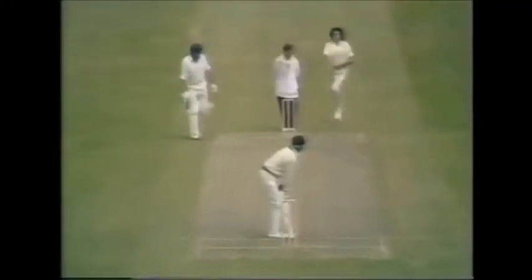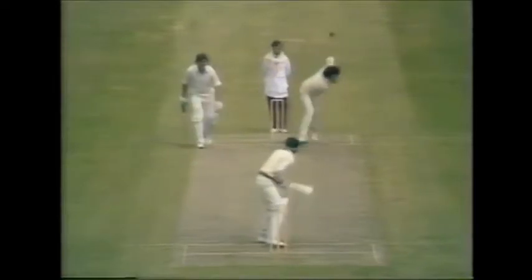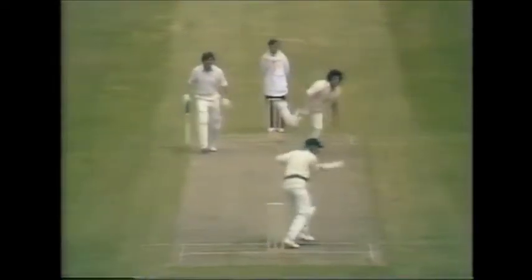Ball to Ross Edwards, and that's out. It's a great catch by Alan Knott. So John Snow had done it again, and Ross Edwards gone for a fine low diving catch by Alan Knott.